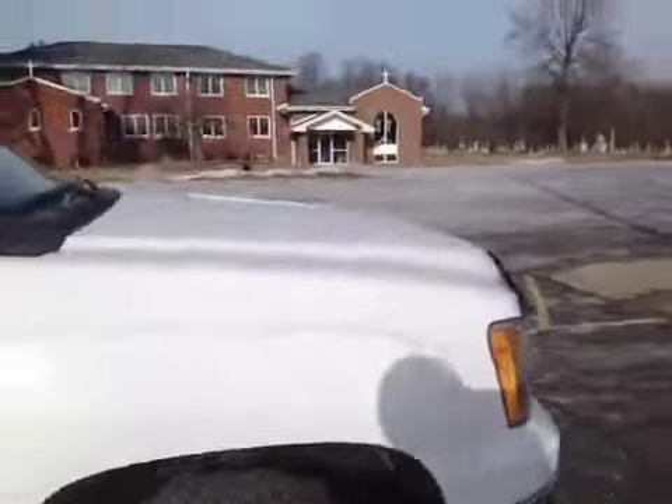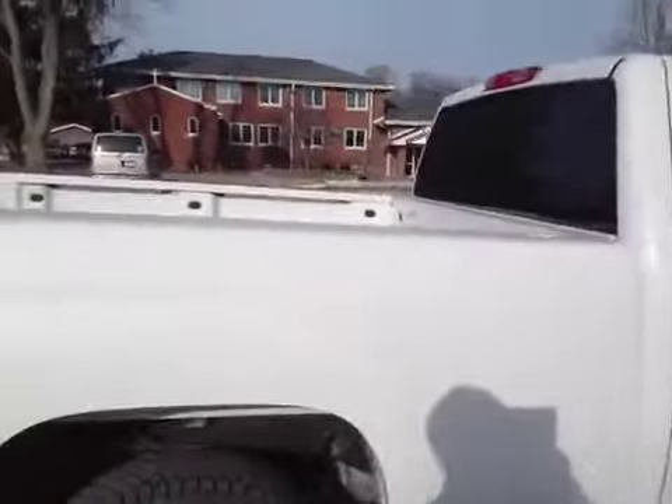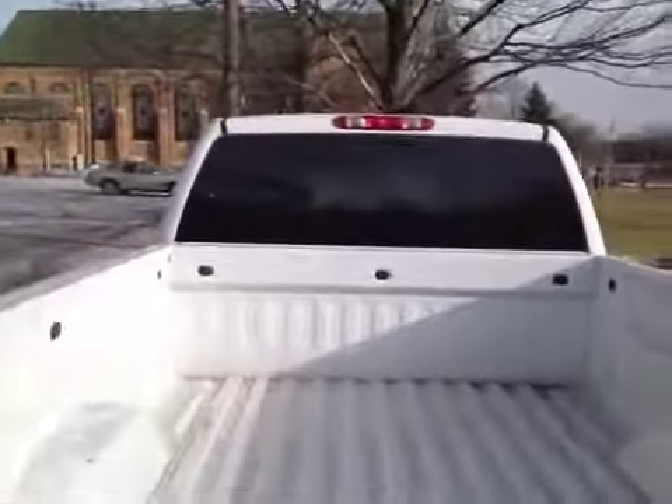Same with the passenger side — passenger side looks good. I don't see any dents, dings, nothing like that on it. It has a trailer hitch in the back. There's the bed.